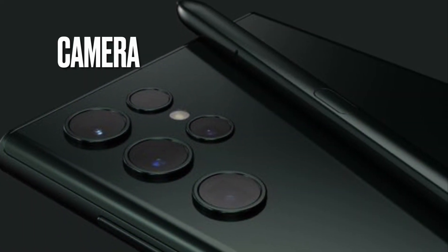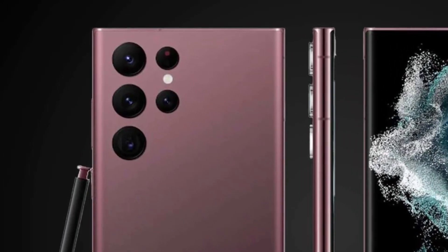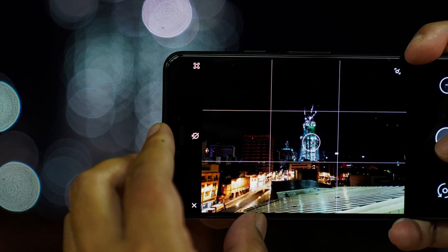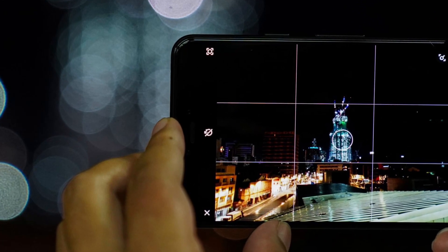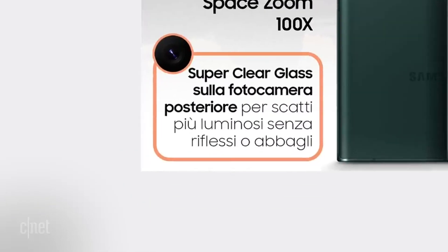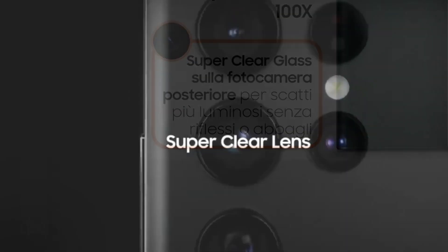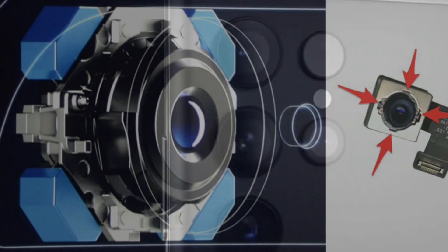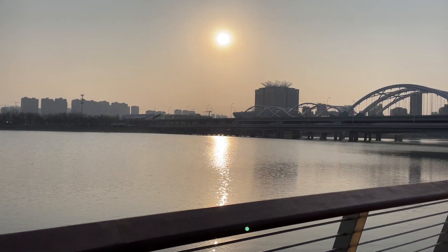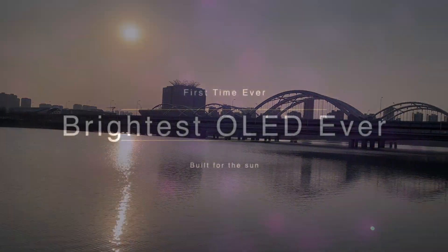Camera. The S22 lineup is coming with a new P-shaped camera cut design and new night mode camera capabilities. The new camera system, thanks to larger pixels on the sensor with its Nightography mode, will allow you to take better low-light videos and photos. Apparently we are also getting a new optical image stabilization which is going to improve your video stabilization and picture quality.